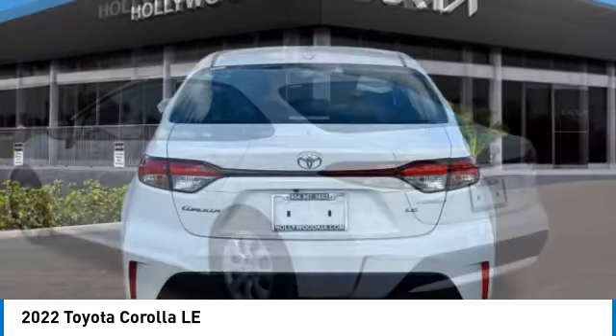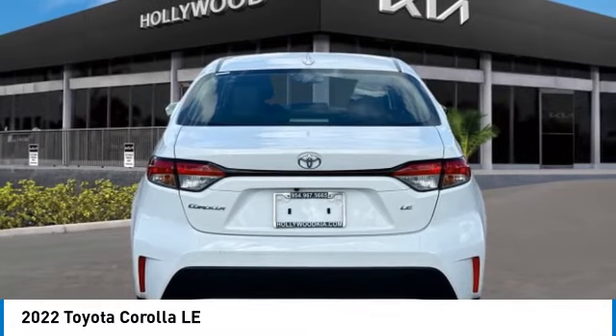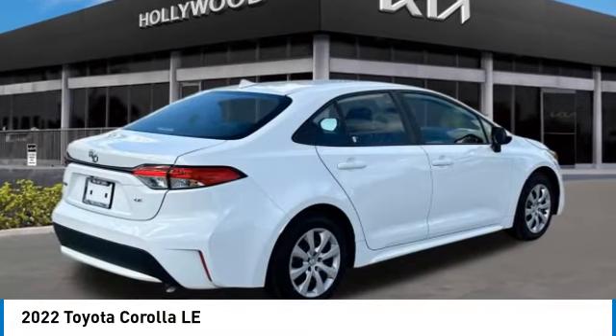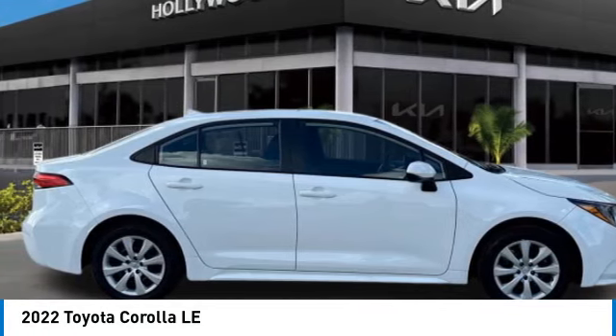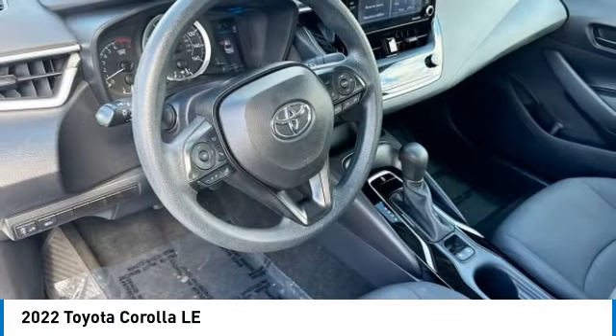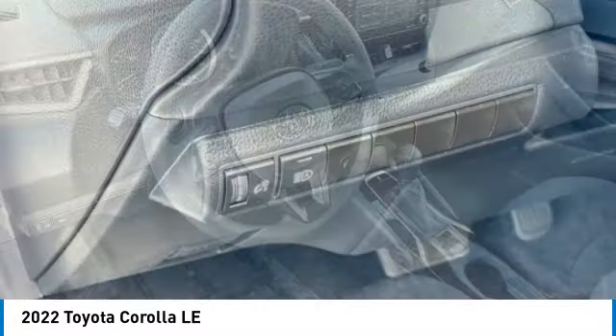Here are some of this vehicle's great options: brake assist, remote keyless entry, speed control, four-wheel disc brakes, electronic stability control, traction control, rear window defroster, security system, and trip computer.